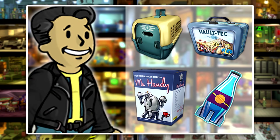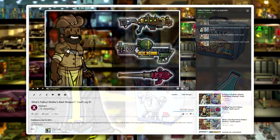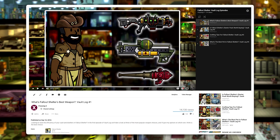Thank you so much for watching this episode of Vault Log. To catch up on previous episodes or stay tuned for future ones, you may want to check out the Vault Log playlist linked down below. Again, thank you so much, and have a great day!